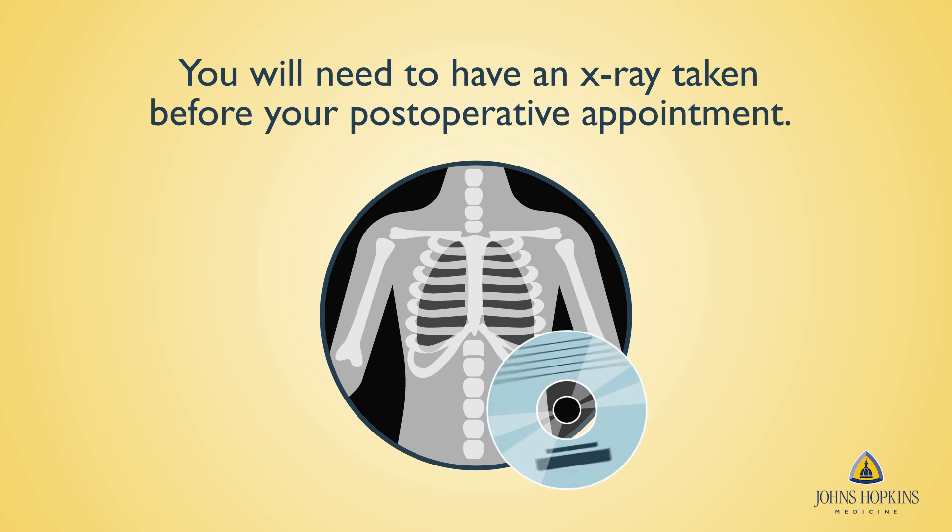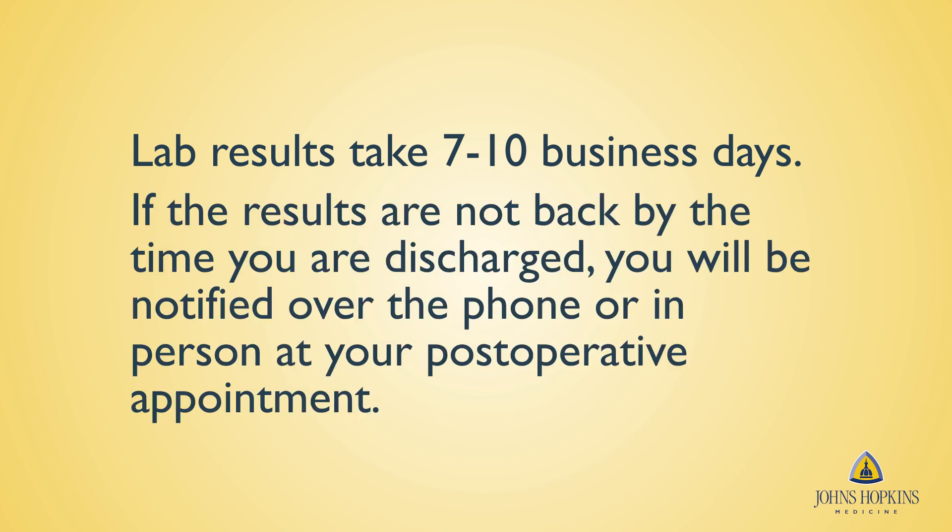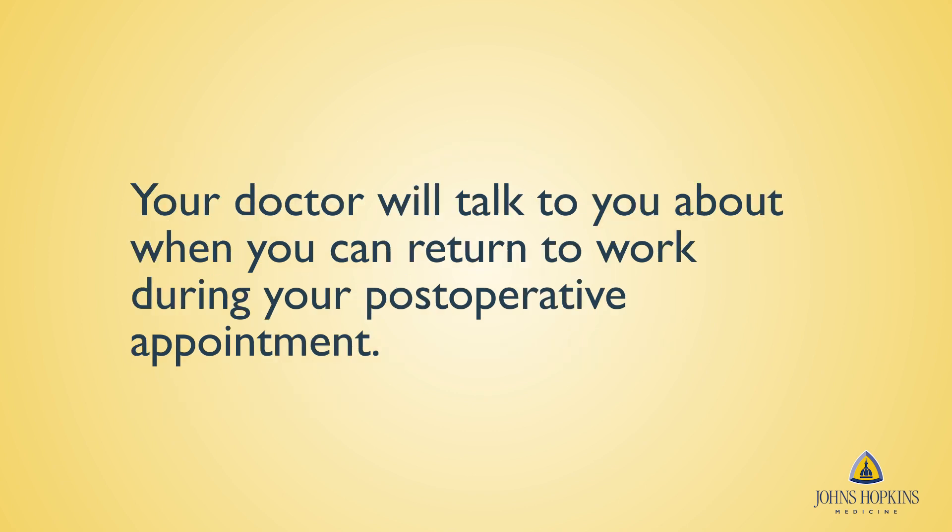You can also have the external facility send the disc of the x-ray to the thoracic surgery office prior to your appointment. Lab results take seven to ten business days. If the results are not back by the time you are discharged, you will be notified over the phone or in person at your post-operative appointment, whichever is earlier. Your doctor will talk to you about when you can return to work during the post-operative appointment.